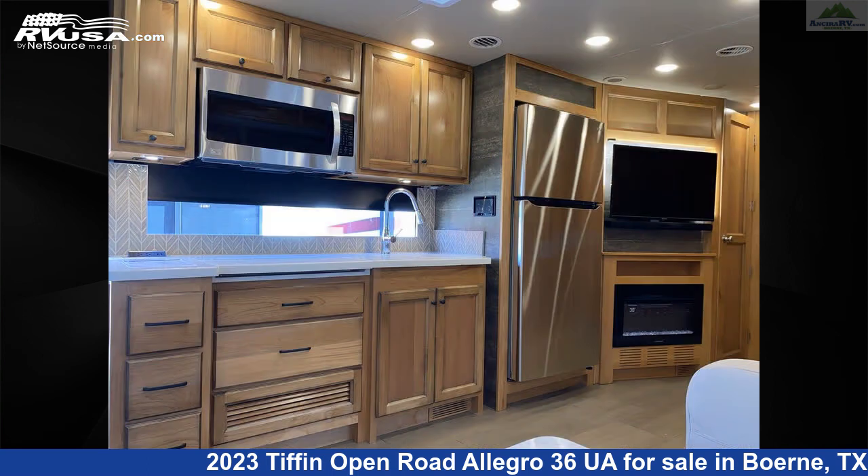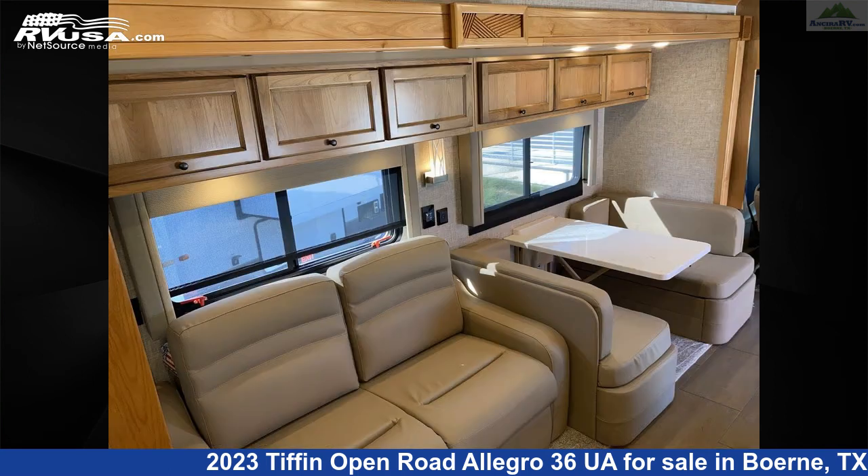The floorplan layout of this Class A features bath and a half, front entertainment, mid-bunk, rear bath, and rear bedroom.